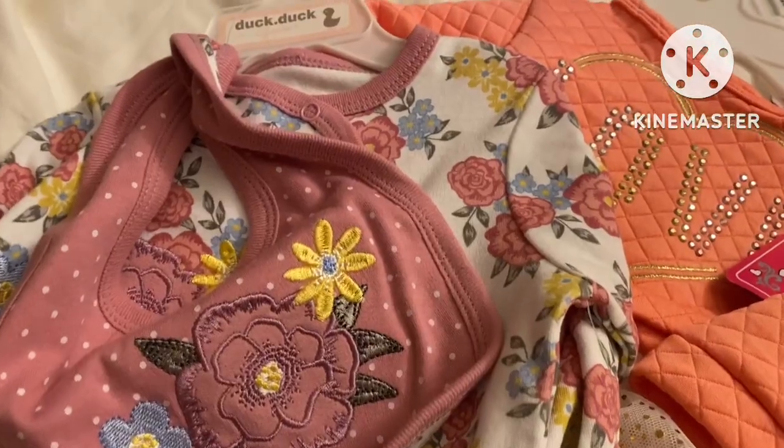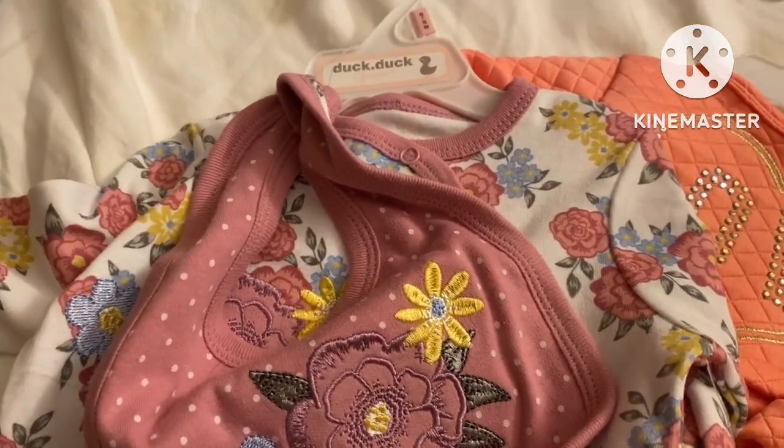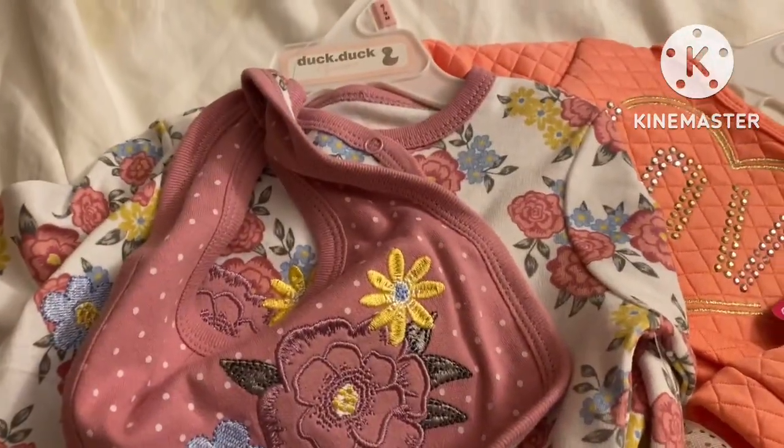I also bought some slippers for our hospital bag. Look, I'm about to show you — she got some pretty little outfits that they have gotten her.